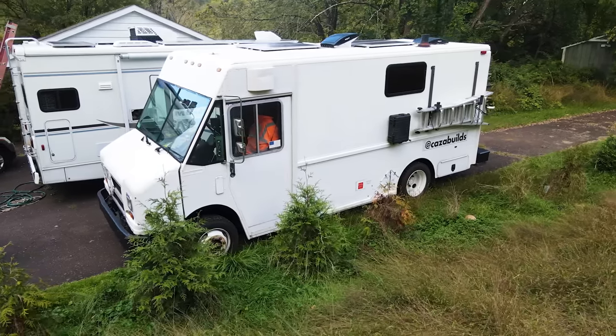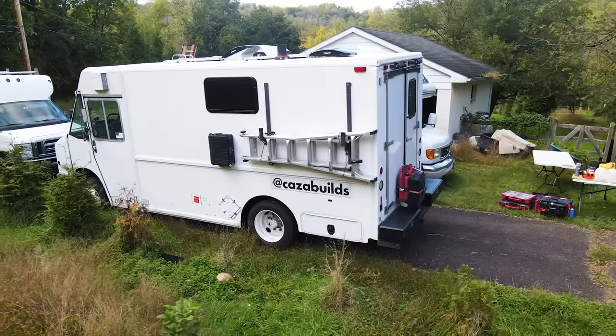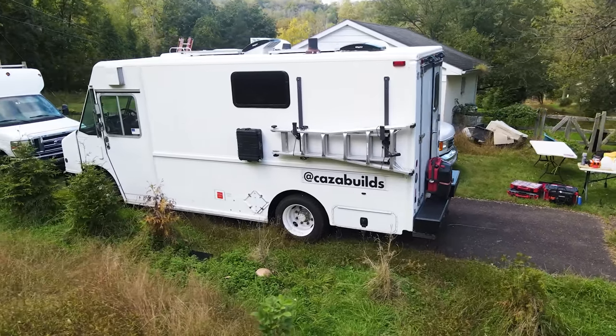You live and work out of it, eh? I do, yeah. I lived in it full-time for quite a while, and now it's my work truck, and we take it on trips.